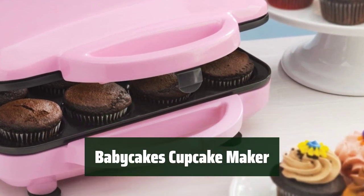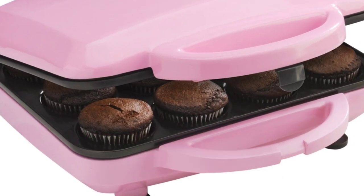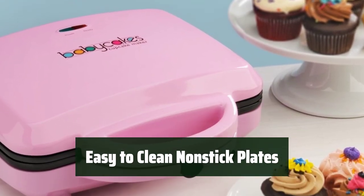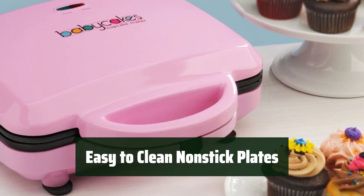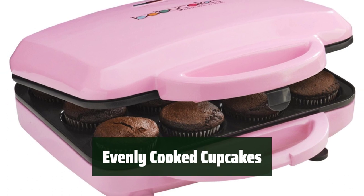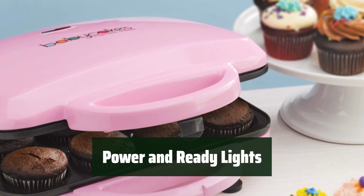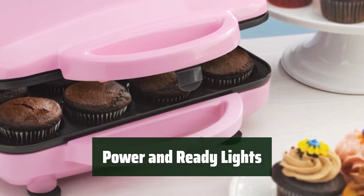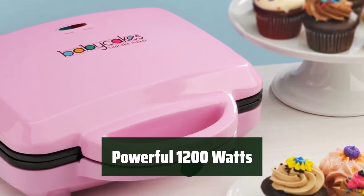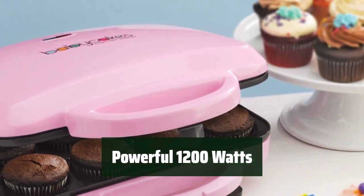Number 1. Now you can bake up to 12 full-size cupcakes at once, making it quick and easy to whip up a batch for any occasion. The non-stick baking plates make cleaning a breeze, so you can spend less time scrubbing and more time enjoying your delicious creations. The latching lid ensures that your cupcakes are cooked evenly, so every bite is just as perfect as the last. With power and ready lights, you'll always know when your cupcakes are ready to enjoy, making baking a stress-free experience. With 1,200 watts, this cupcake maker is powerful enough to bake delicious cupcakes quickly.